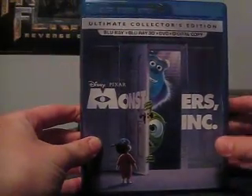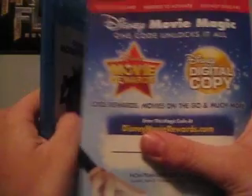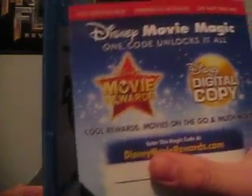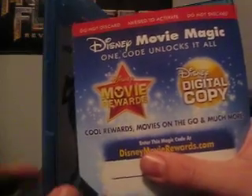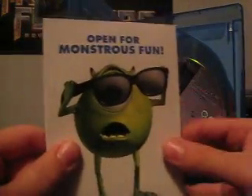So once again, here's the case. Really nice artwork — I like that, I like that kind of better than the regular Blu-ray. Let's take a look at the inside. You can see this is the Disney Movie Rewards code, which can also be used for the digital copy. I use Disney Movie Rewards. There's no Disney Studio All Access ad — I kind of just noticed that. Open for monstrous fun — I always like to read these. I like when Disney decides to package these with the Blu-ray.